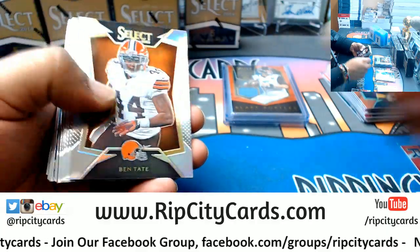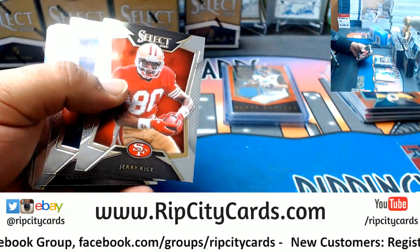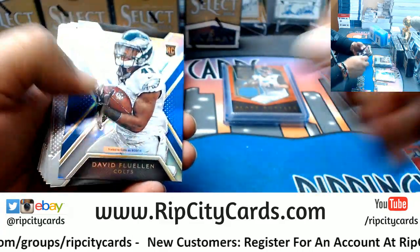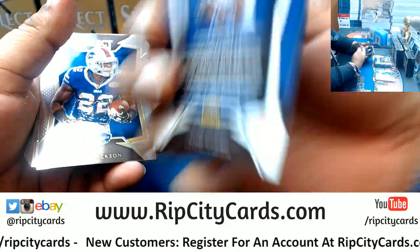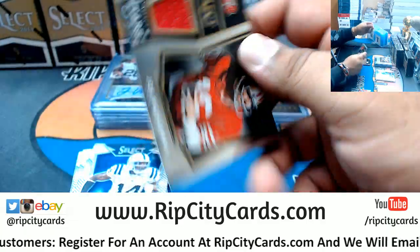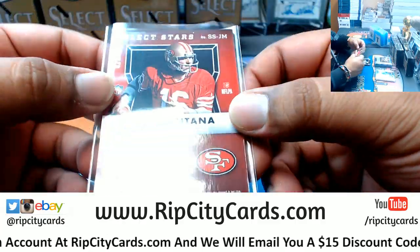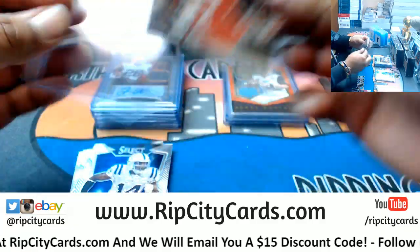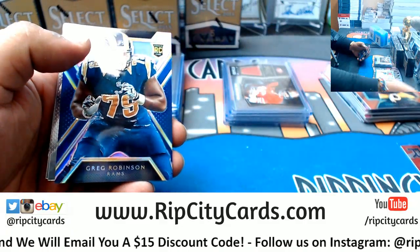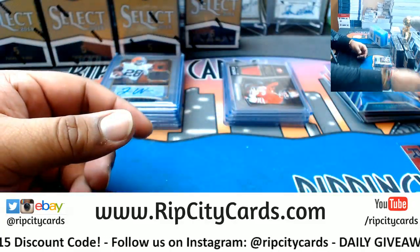Rookie Ted Bossler Redskins. Ben Tate refractor Browns. Panini Points 150 - that's the third Panini Point so far. Jason Morrow Jets rookie. Dave Flewellen Colts rookie. A patch for Joe Montana Niners, that's numbered to 199. Greg Robinson Rams rookie, that's to 199. Keep it going.